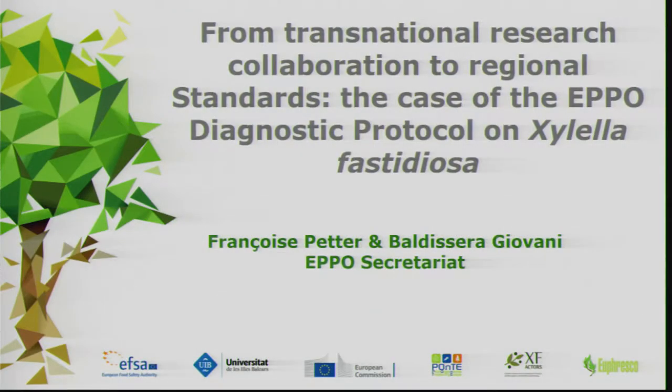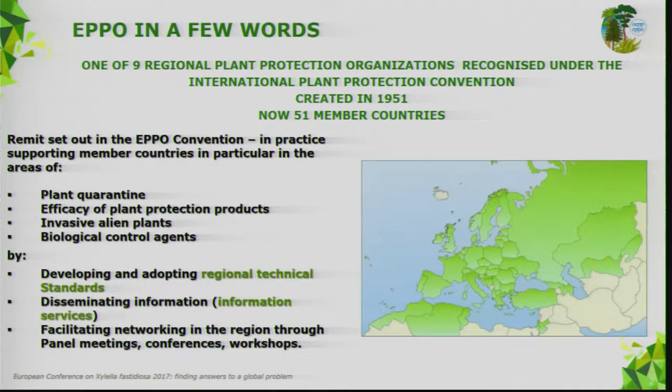Thanks to the organizers for the invitation to present the EPPO diagnostic protocol. What I would really like to show you is how we can use the research outcomes to improve our standards. First of all, EPPO in a few words: we are a regional plant protection organization.